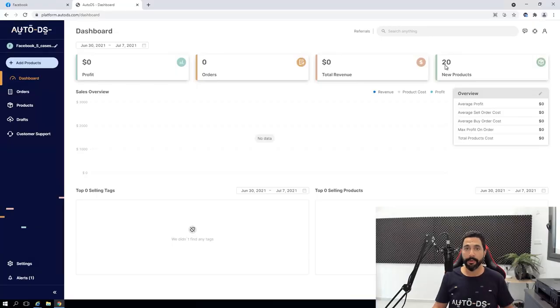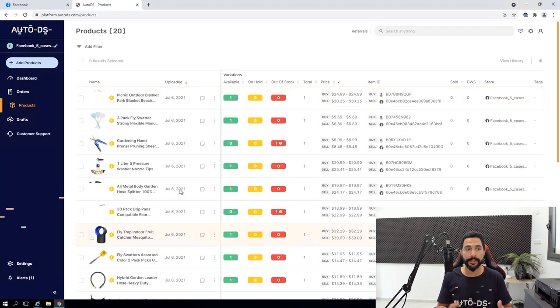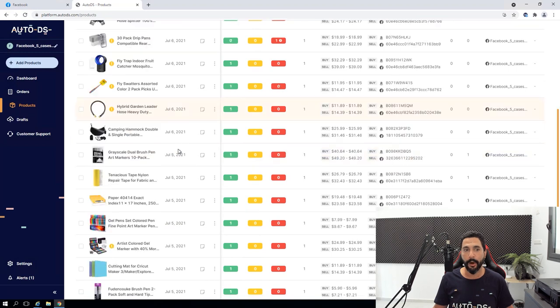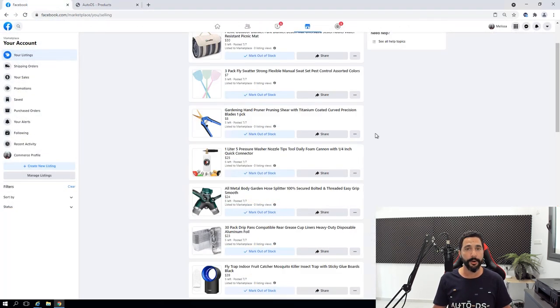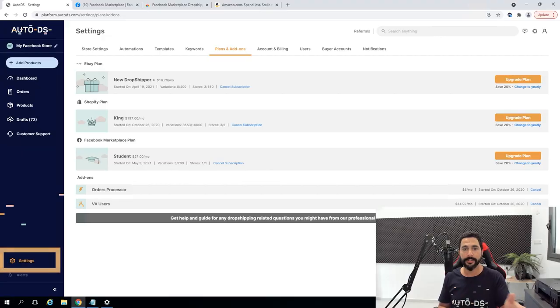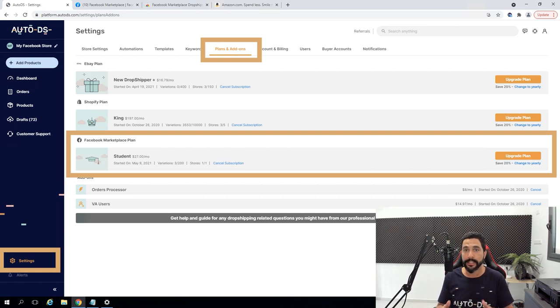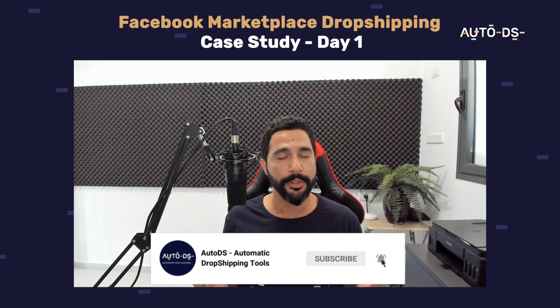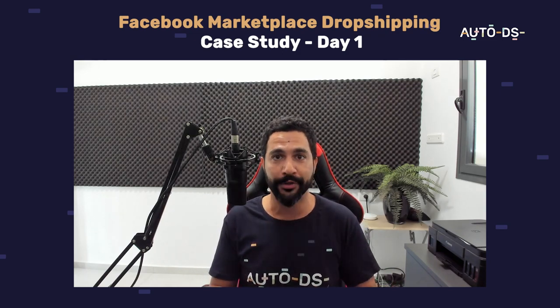After repeating the process for the first 20 products, this is how our store looks like right now. Here is the AutoDS screen — I'm clicking on Products and you can see I have 20 products on my store, all of which you can also see on my Facebook Marketplace account. One more thing before you get started: make sure you've got the Facebook Marketplace plan added to your subscription. Head to Settings, Plans and Add-ons, and make sure the Facebook Marketplace plan has been enabled. That sums up day one of the case study. I hope you enjoyed it — stay tuned for day two!